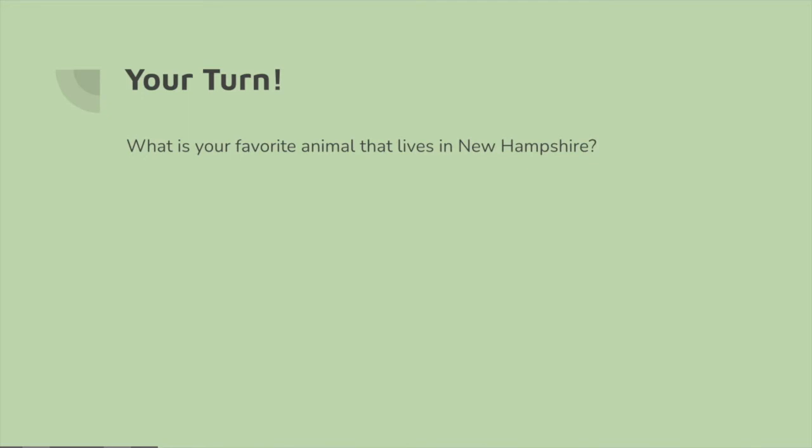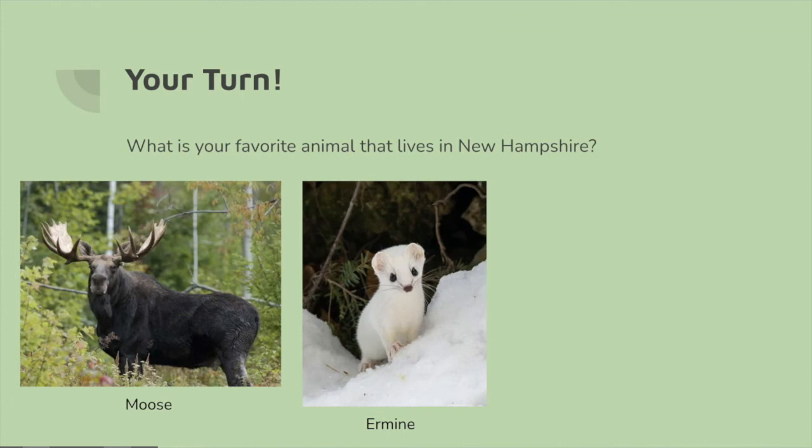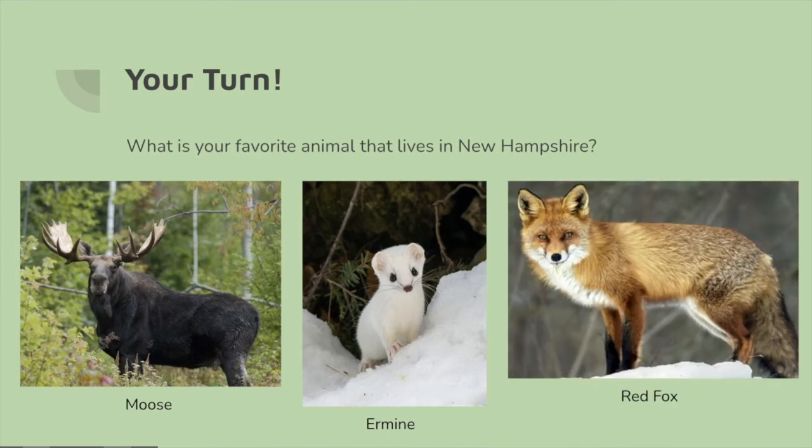Now it's your turn — what is your favorite animal that lives in New Hampshire? Some of our favorites include the moose you can see in this picture, the ermine, and the red fox.